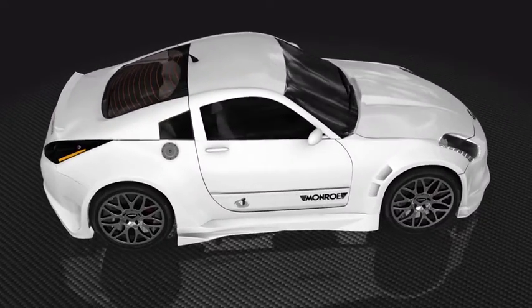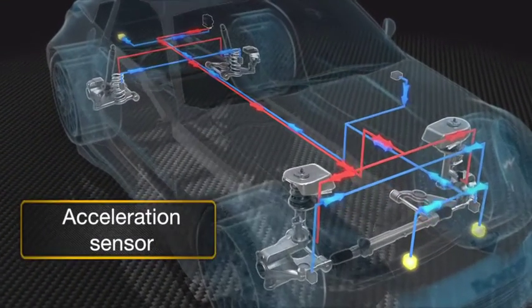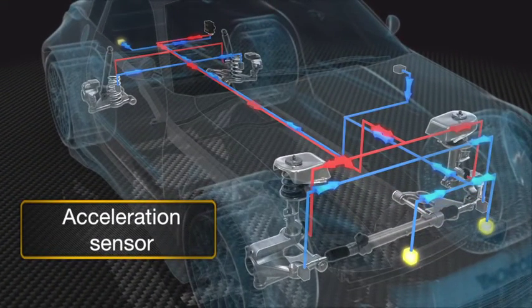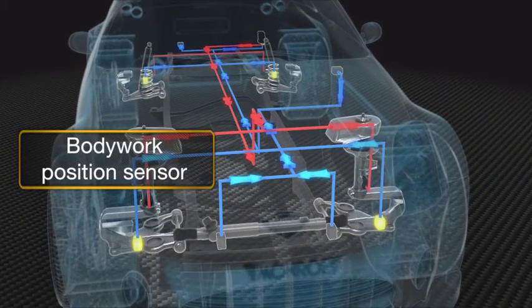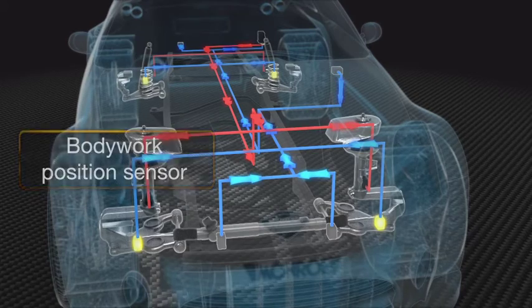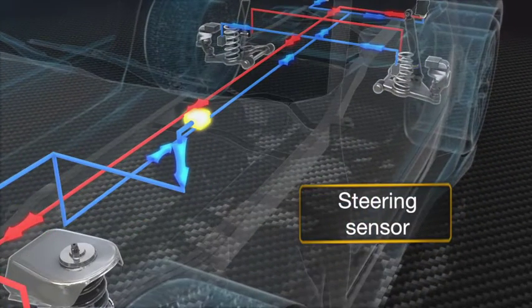To do this, the CCES system analyzes information from its different sensors: three acceleration sensors — two front and one rear — four body position sensors located near each of the wheels, and a steering sensor in the steering wheel.